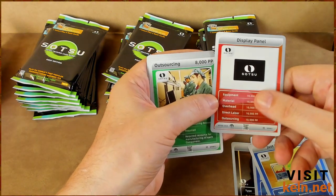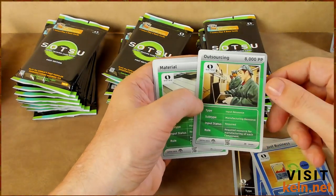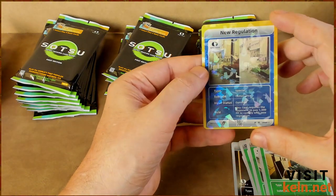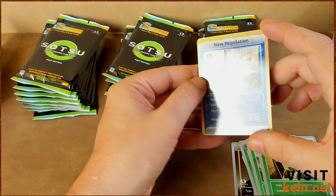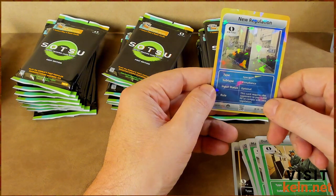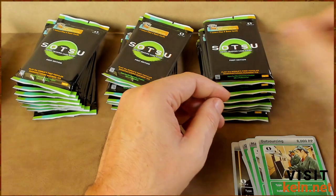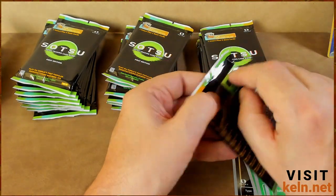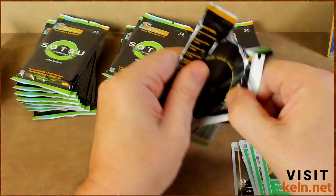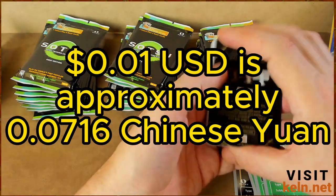That must be a good one — Display Panel. Look, you get 10,000 for everything. We'll try to auction that one off later. We'll send the whole thing out to CGC — I always remember there's too many three-letter acronyms anymore. Some kind of cracked ice refractor, New Regulation. This card requires the opponent to pay 5,000 PP to comply with new regulation. I still have no idea what's going on right now, but I would say we definitely got our penny's worth here. I don't know what the trade rate is on a penny to the Chinese yuan.